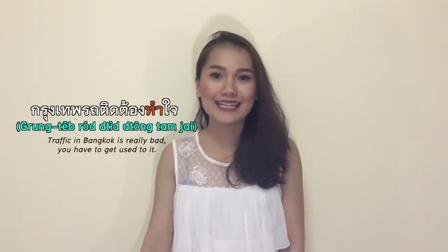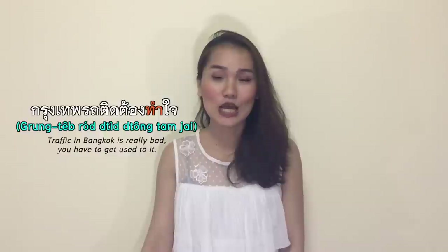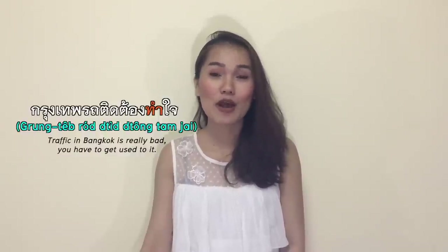ทำ means to do, to make, or to create something. ทำงาน means to work — ผมทำงานที่สาทร, I work in สาทร. ทำใจ literally means 'make hard' — ใจ means heart — and ทำใจ means to accept something that is going to happen, or that has happened, and move on. กรุงเทพรสติดต้องทำใจ — traffic in Bangkok is really bad, you have to get used to it.